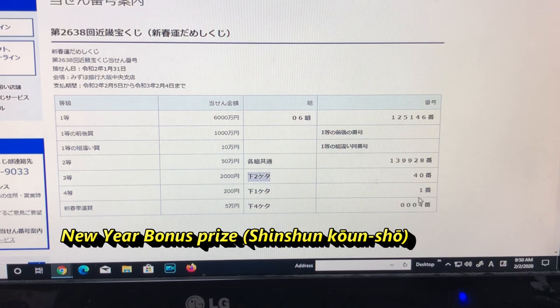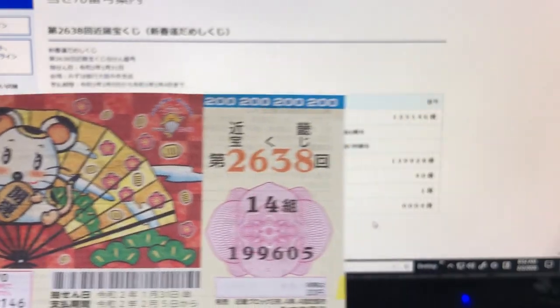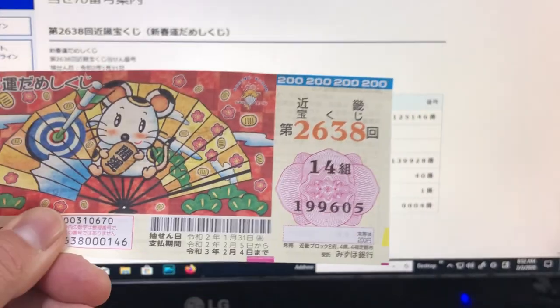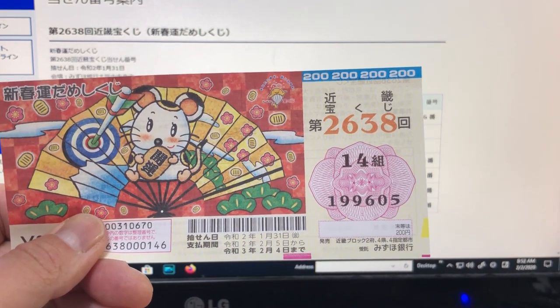That is the New Year Good Luck Award — that is Goman. This is Shita-yong-keta: the last four digits must be 0-0-0-4. In my case, I have 9-6-0-5. I lost. And that's how to check your ticket. Thanks for watching. Like and subscribe to my channel. Bye.